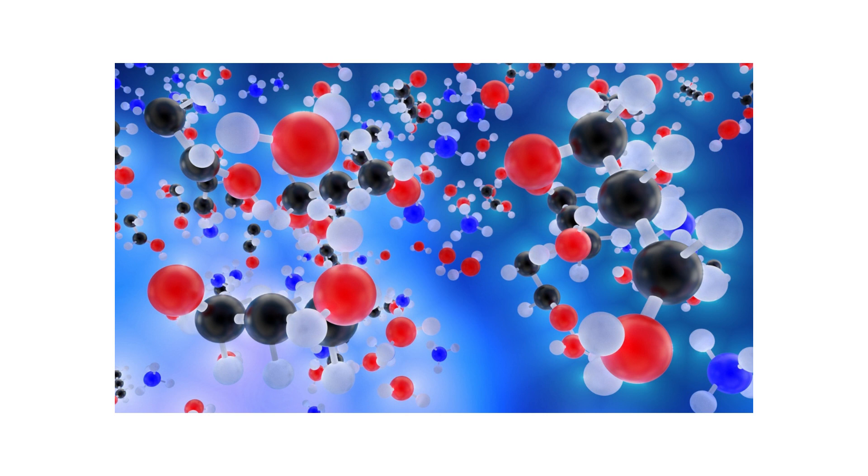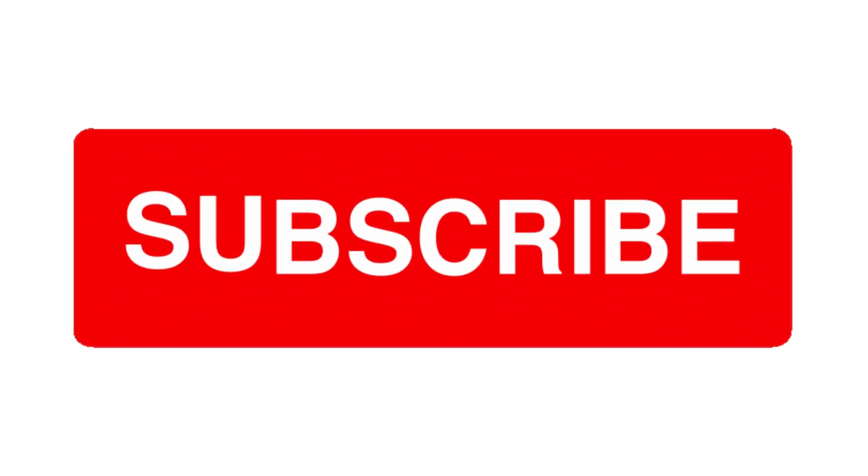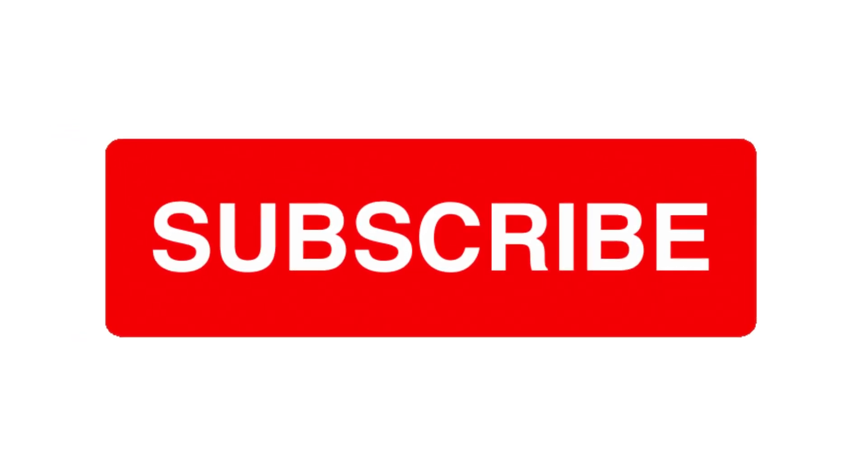The melting and boiling points of a molecule are determined by its intermolecular forces, which are the attractive forces between molecules. The strength of these forces depends on the polarity and size of the molecule and can influence its physical properties. Molecules can also interact with biological systems, including enzymes, receptors, and other proteins, and their biological activity depends on their chemical structure and the nature of these interactions. In summary, molecules exhibit a wide range of physical and chemical properties — including molecular weight, solubility, polarity, reactivity, acidity and basicity, melting and boiling points, and biological activity — and understanding these properties is essential for predicting molecular behavior in different chemical and biological contexts.